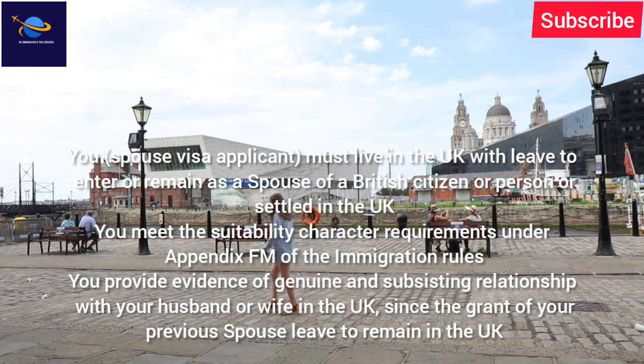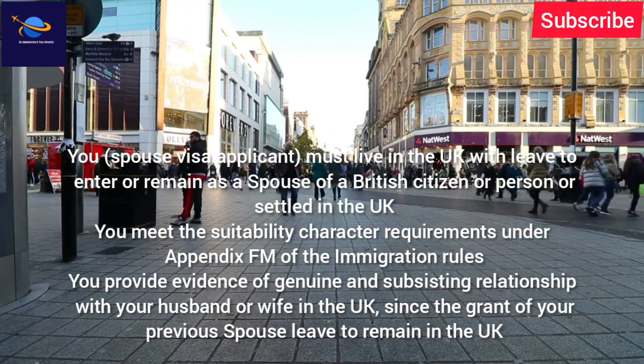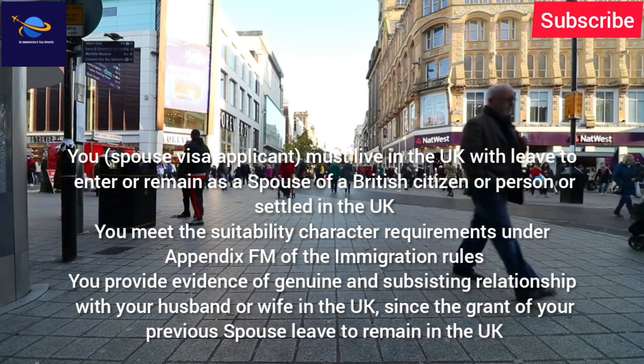You, the spouse visa applicant, must live in the UK with leave to enter or remain as a spouse of a British citizen or person settled in the UK. You must meet the suitability and character requirements under Appendix FM of the immigration rules, and provide evidence of a genuine and subsisting relationship with your husband or wife in the UK.